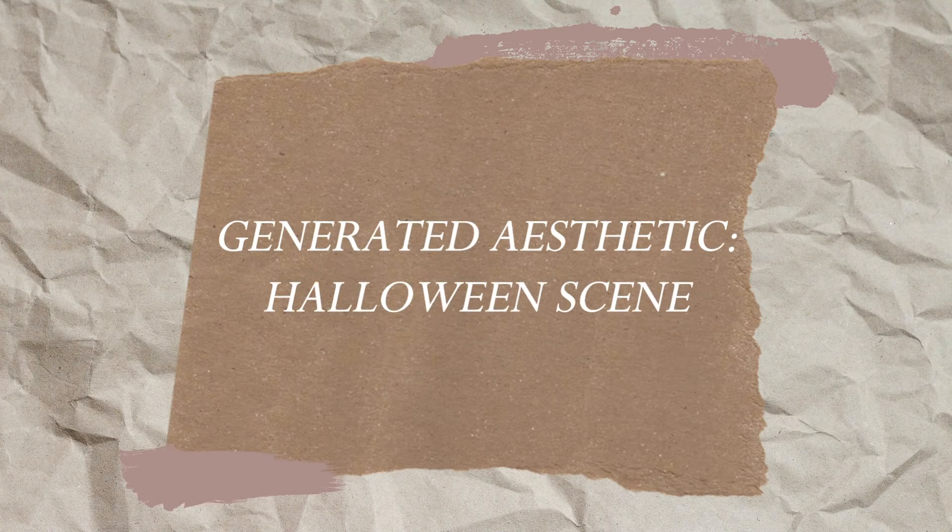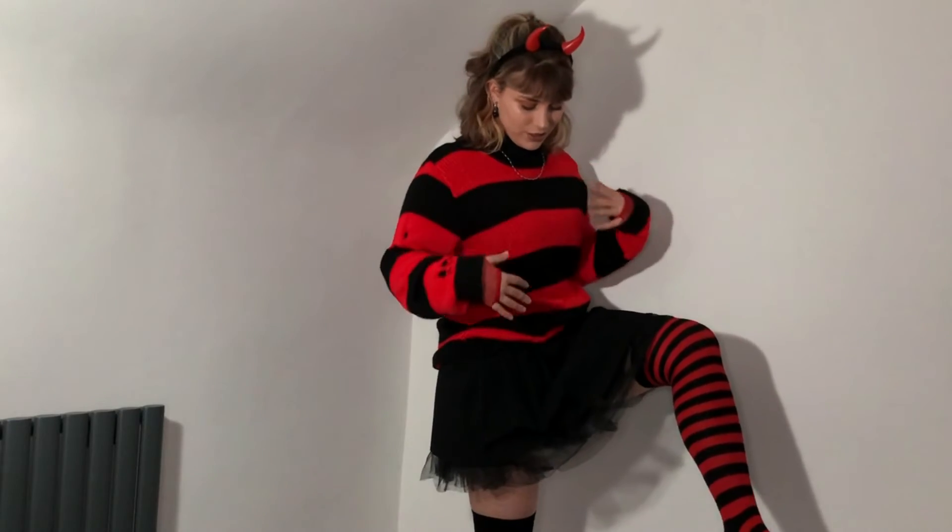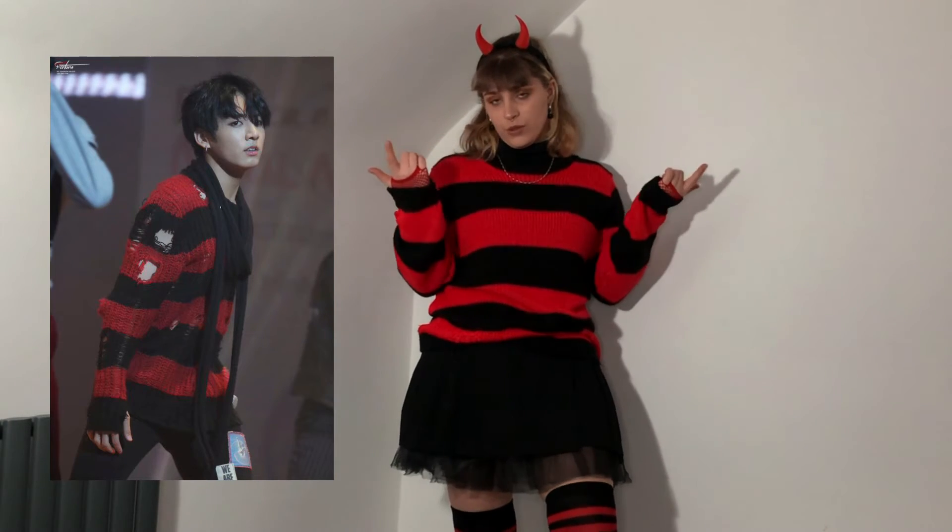The last look generated for me is Halloween Scene, which is quite appropriate for me because I dress like it's Halloween all the time anyway. This is basically what I'd imagine a scene kid's interpretation of Freddie Krueger would be. I wore stripy socks to match the jumper, a little tutu underneath the skirt, the Freddie Krueger jumper, red fishnets, and horns. The black turtleneck underneath was just because the top has holes in it.